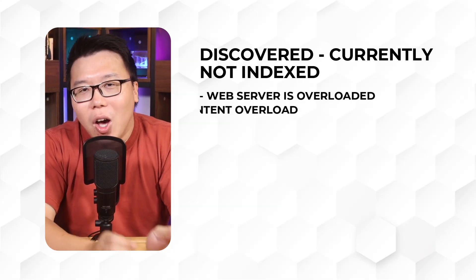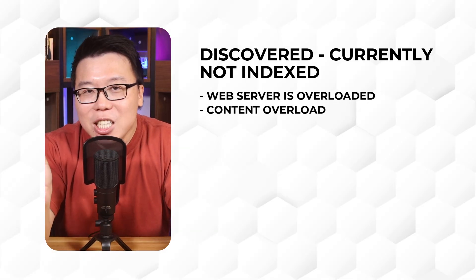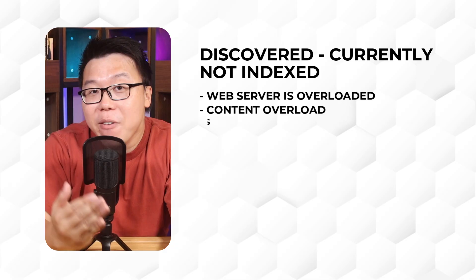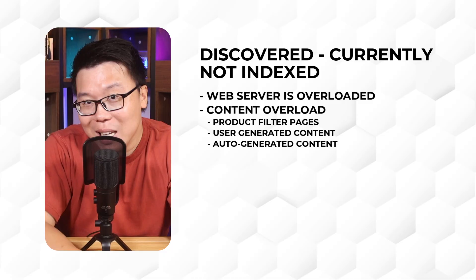If that is not an issue, then it could be content overload, which means there is an overwhelming amount of content making it challenging for search engines to crawl and index all pages efficiently. Great examples are if you run an eCommerce store and there are many filtered product category pages, user-generated content, or auto-generated content.